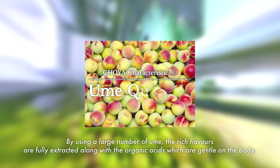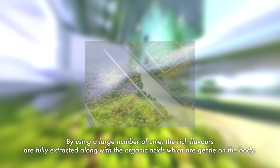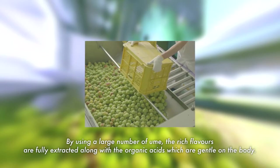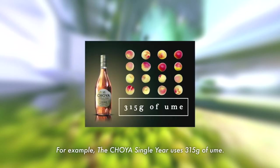By using a large number of ume, the rich flavors are fully extracted, along with the organic acids, which are gentle on the body. For example, the Choeya single year uses 315 grams of ume.